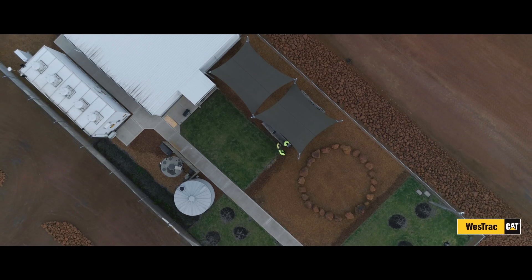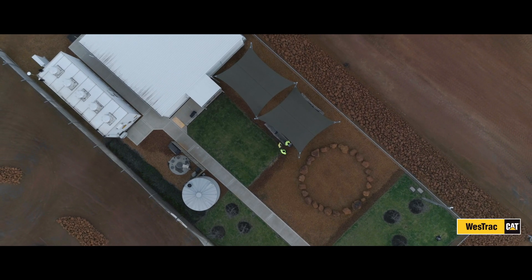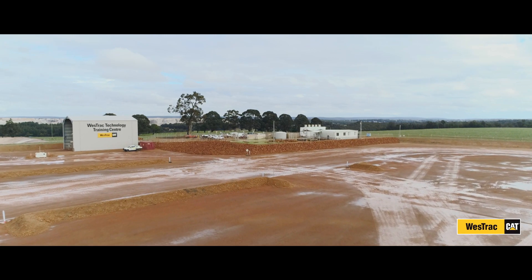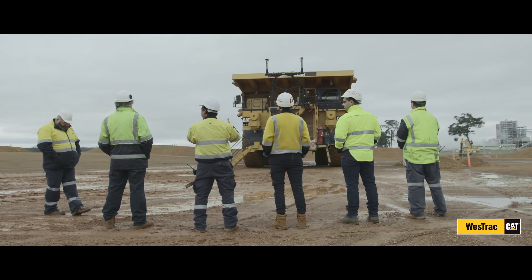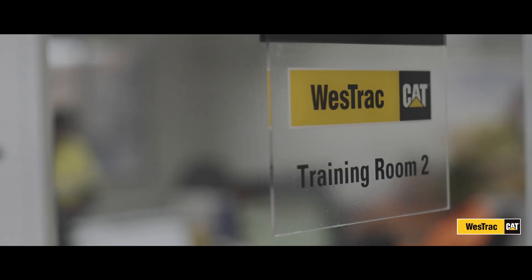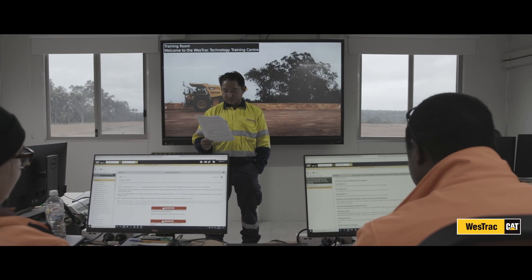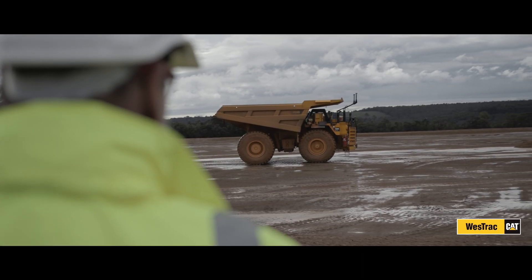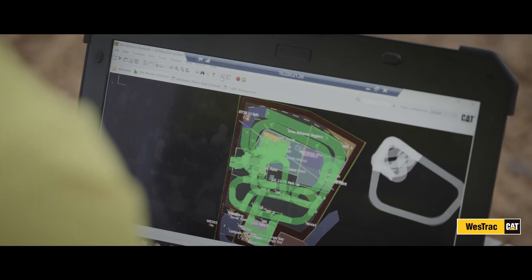Welcome to the Westrack Technology Training Centre located here in Collie, Western Australia. We'd like to take you on a short tour of our facility here in Collie, where you'll get to meet some of the team, the training they deliver, and how we use the resources to deliver that training. We'd also like to share our involvement with the community and our vision for the Westrack Technology Training Centre in the future.